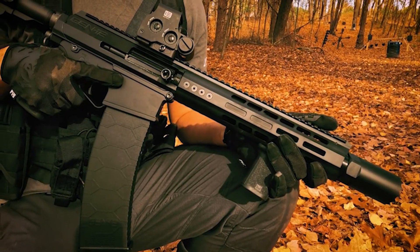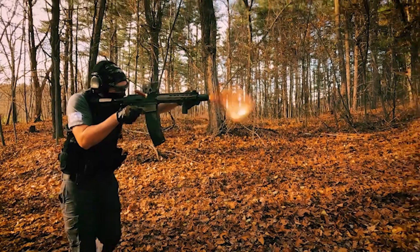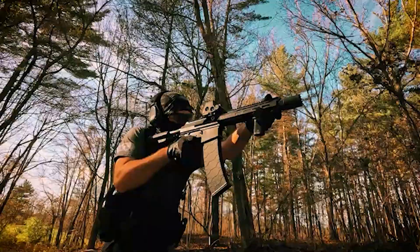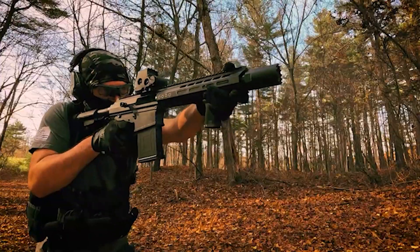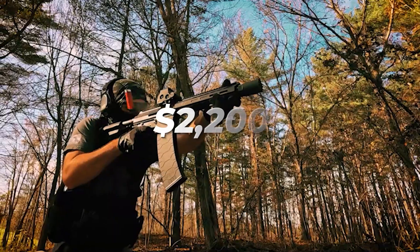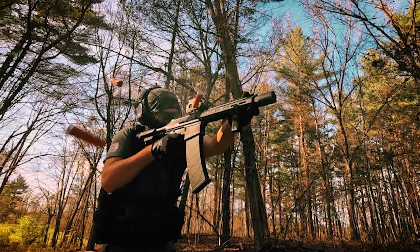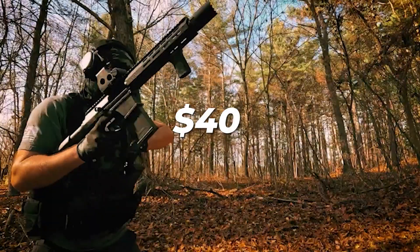What truly sets the Gen 12 SPM apart is its fixed charging handle directly connected to the BCG slide, a feature that's a game changer for combat purposes. With the ability to shoot full-size 12-gauge slugs or shot shells, switching uppers with just two pins makes this rifle highly efficient and perfect for any situation. With its unmatched reliability and accuracy, the Gen 12 SPM is easy to use and highly versatile. This remarkable rifle is priced at around $2,200 for the entire gun, with the upper priced at $1,500. Additional magazines come in at $23 for a 5-round magazine and $40 for a 10-round magazine.